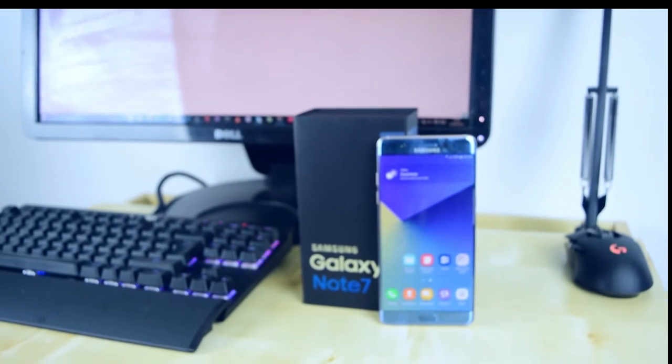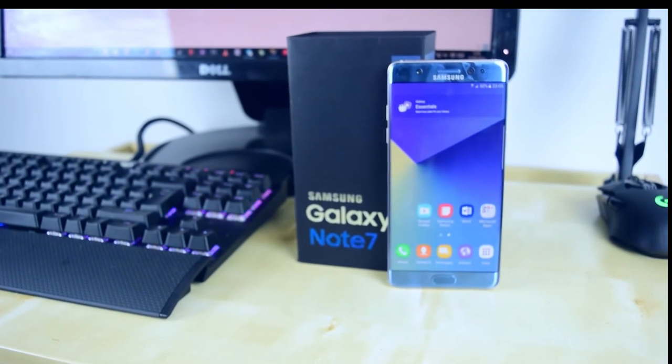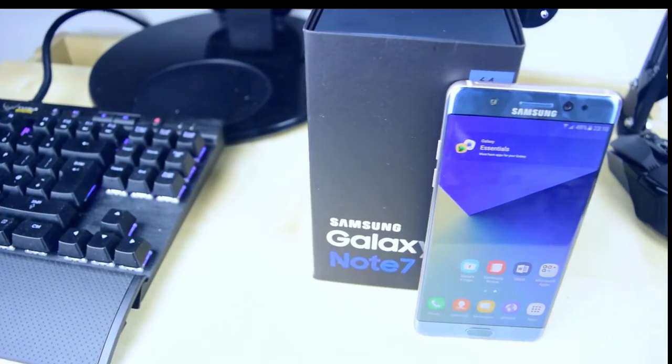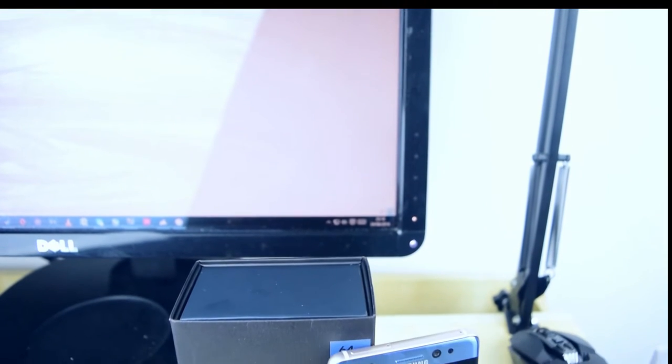Since the first Galaxy Note was released back in October 2011, Samsung has established its Note lineup as the big size phone king in the industry, influencing the size of our phones to be bigger across all sizes. Skipping the Note 6 naming system, will the Note 7 prove to be the big phone king and the flagship juggernaut of them all? Let's find out.